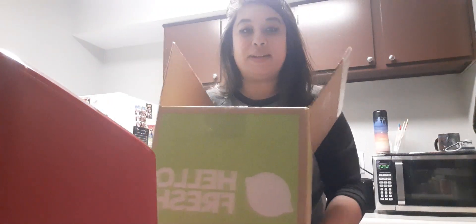Hey everyone! So I got a HelloFresh box — I just got it in like two minutes ago. I know it's been a while but I have my own apartment now and I love to cook. So let's dive right in and show you guys what recipes I have.